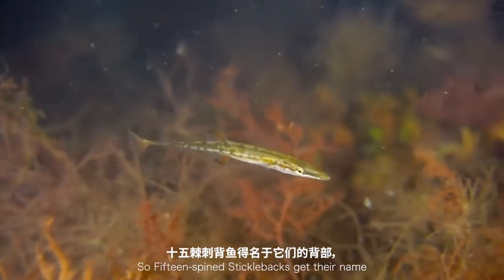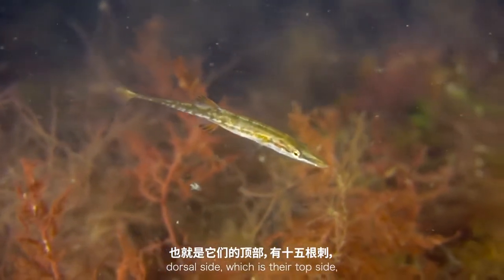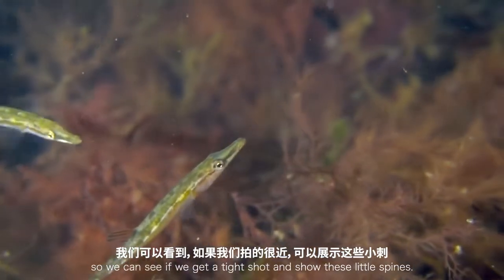The 15-spined stickleback gets its name because of the 15 spines found on the dorsal side, which is their top side. Let's see if we can get a tight shot of some of these little spines.